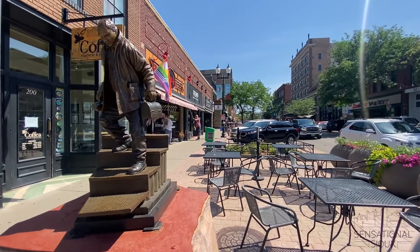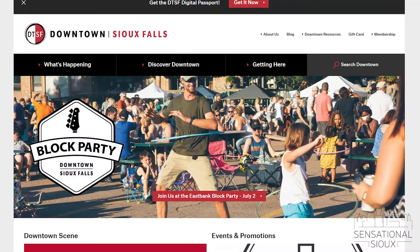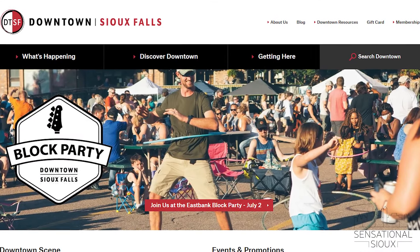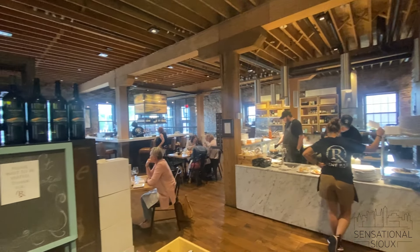If you haven't been to downtown Sioux Falls before, there are over 35 bars and restaurants right in downtown. One of the things I love most about downtown Sioux Falls is there's always something to do. We even have our own website designated for what's going on in downtown Sioux Falls, and it covers every single weekend throughout the entire summer.